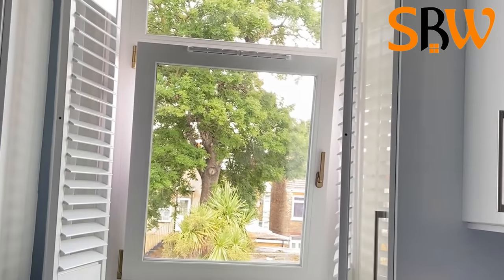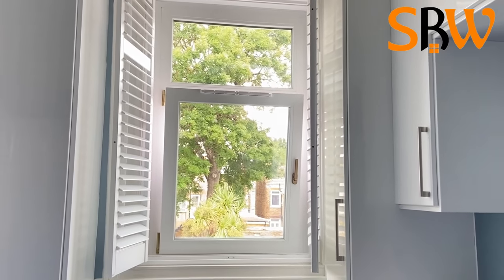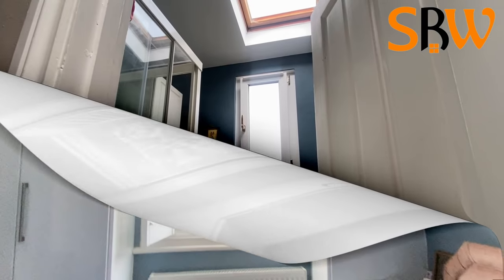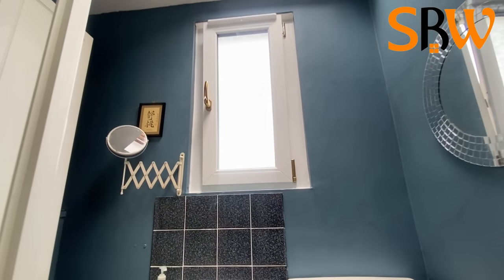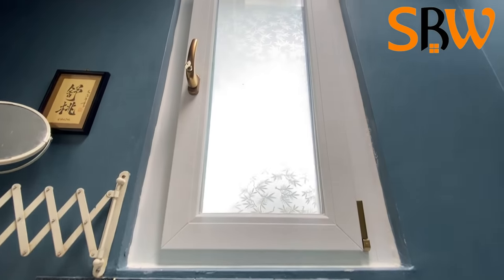Thanks to the strength and durability of UPVC windows and doors, they can last for as long as 30 years when properly maintained. At SPW, we offer a 10-year guarantee on all our windows and doors.